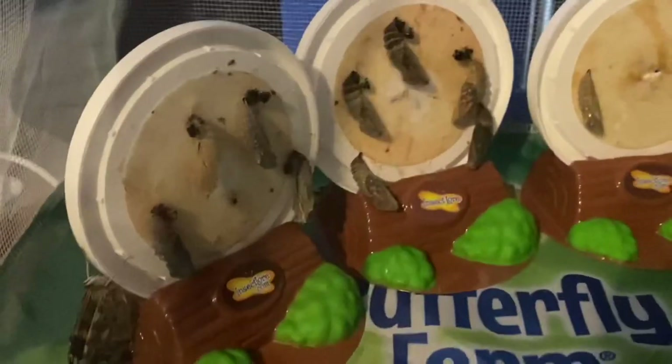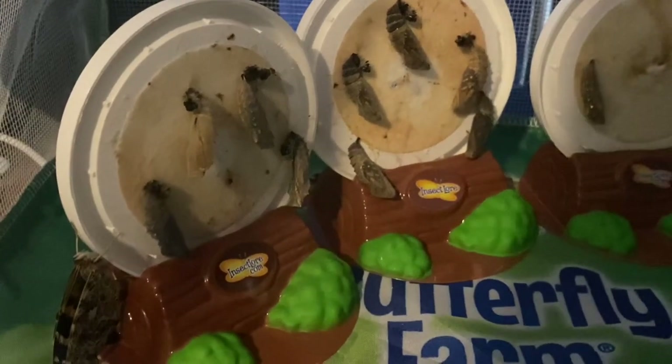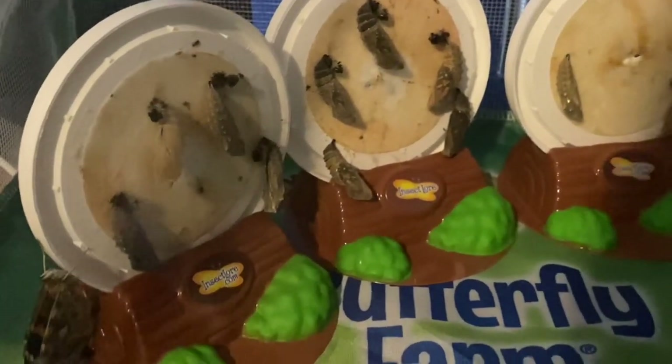They've got an outside that blends in with wood to help them survive, and then the inside is colored kind of like a monarch. It looks like that one down there is getting ready to hatch soon too — you can start to see the butterfly's wings on a lot of them, so I believe they're gonna hatch soon. I'll keep you guys updated.